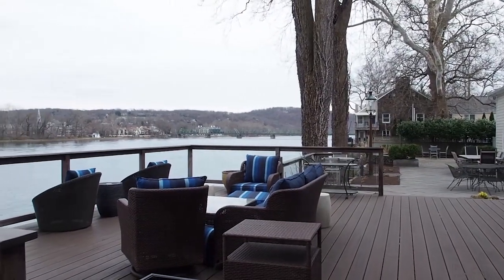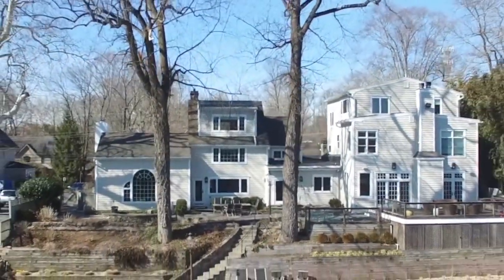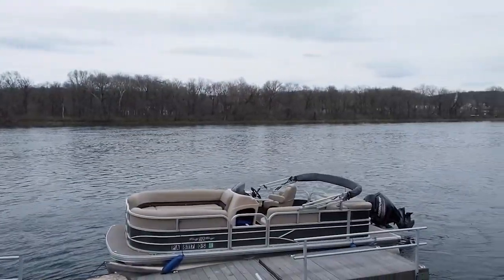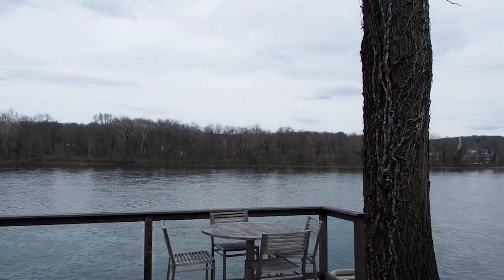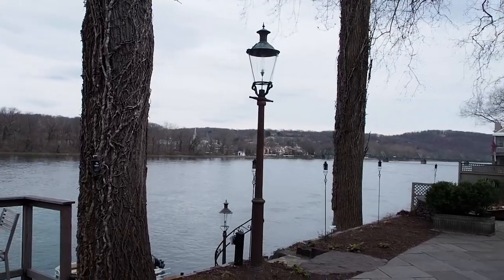Right off the incredible deck and patios, we have walls that cascade down to the river. The property has a dock which supports boats, jet skis, and whatever activities you want to do on the river. You have an incredible view of the New Hope Lambertville Bridge and the New Jersey side.